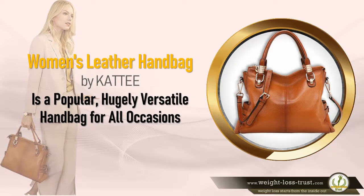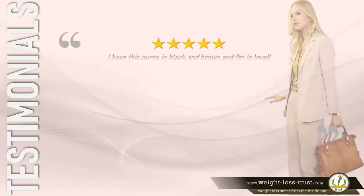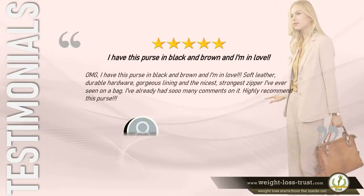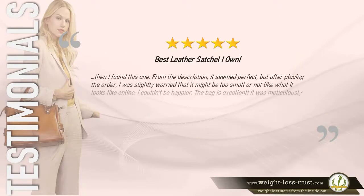Here is what some users have to say. 5 stars — "I have this purse in black and brown and I'm in love! Soft leather, durable hardware, gorgeous lining, and the nicest strongest zipper I've ever seen on a bag. I've already had so many comments on it. Highly recommend this purse." — Debbie Crone.